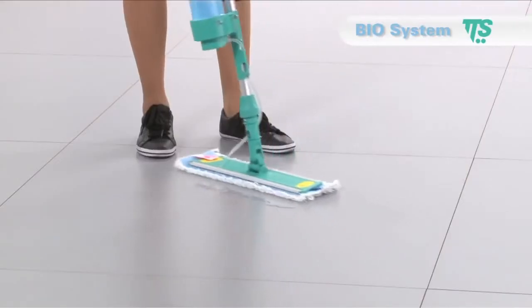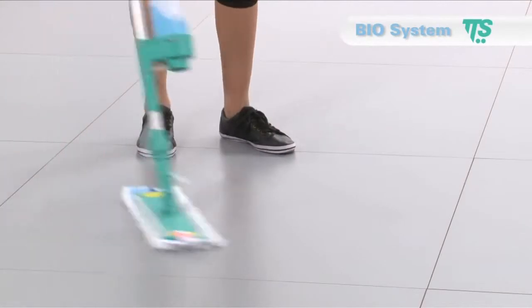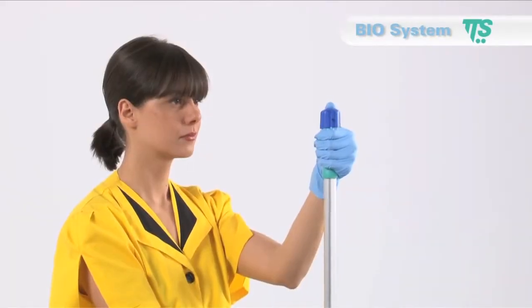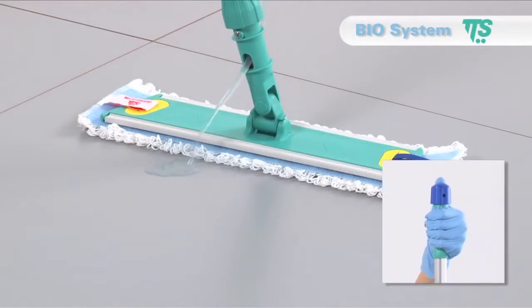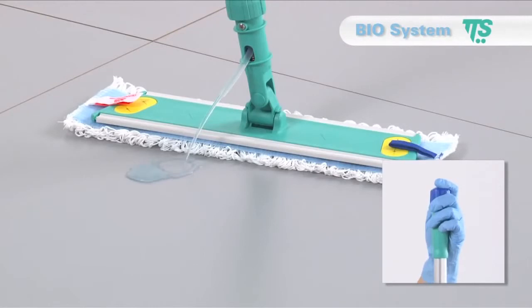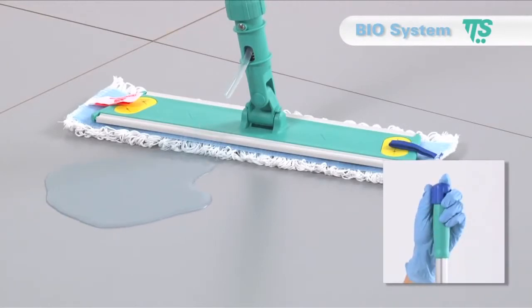Biosystem releases the right quantity of solution for a correct impregnation of the mop, thus avoiding unpleasant waste. The release of the cleaning solution can be controlled by simply pressing the handle knob. Press the handle knob and rotate it to lock for a continuous flow of the solution.